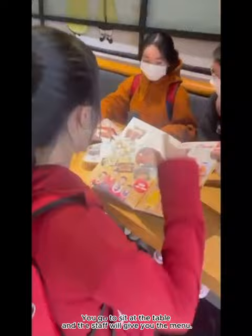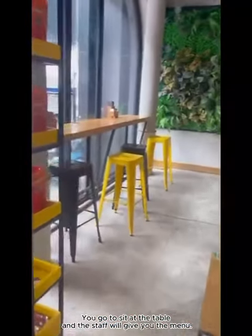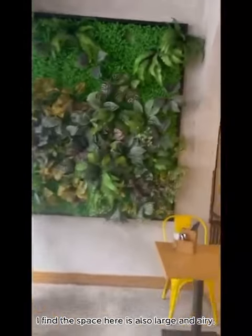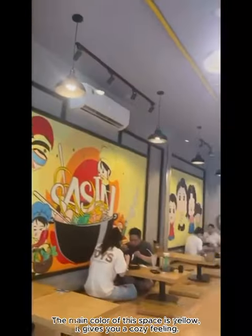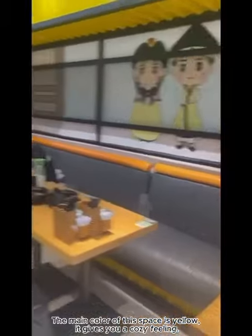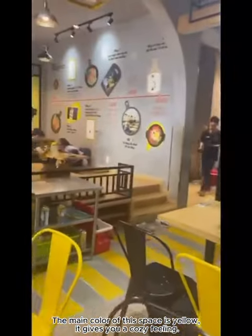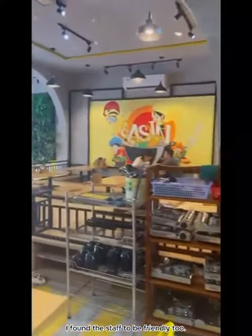You go to sit at the table and the staff will give you the menu. I find the space here is also large and airy. The main color of this space is yellow, which gives you a cozy feeling. I found the staff to be friendly too.